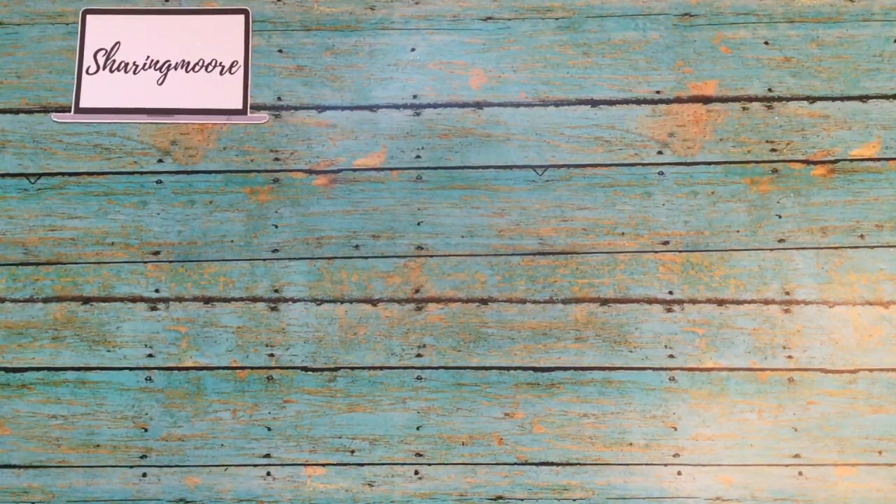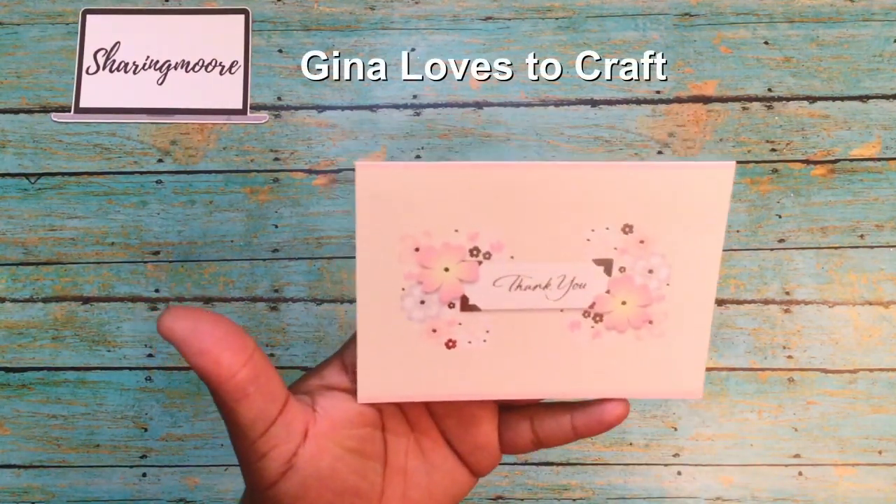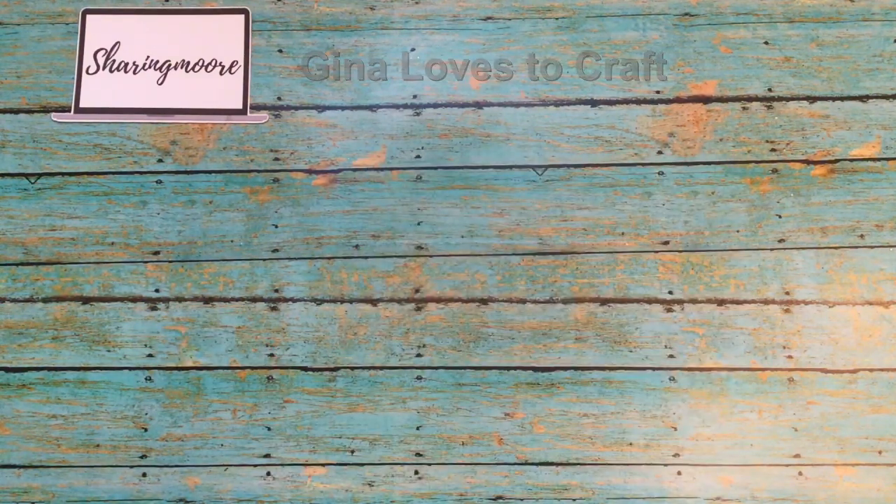So I wanted to share some friend mail that I've received. It's been sitting in my P.O. box because I haven't been out there to check my mail in about two weeks. This first one is a thank you card from Gina — she's Gina Loves to Craft — it's just a thank you for a giveaway that she won from my channel.